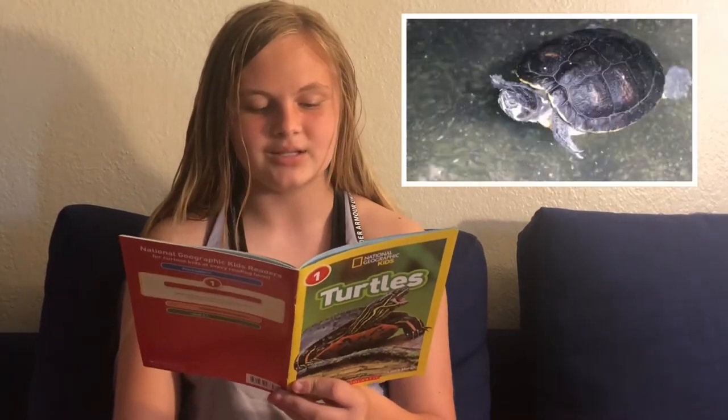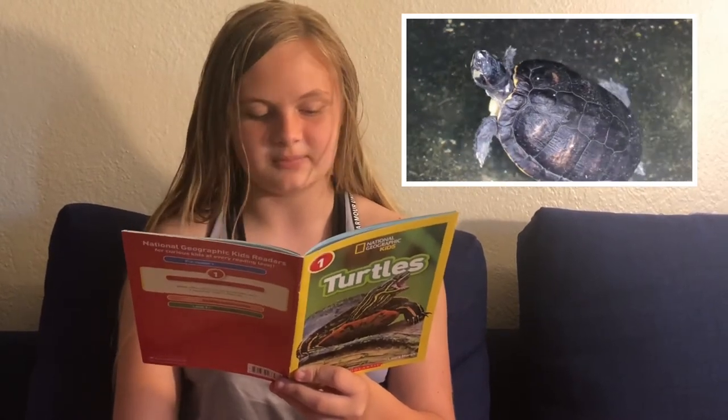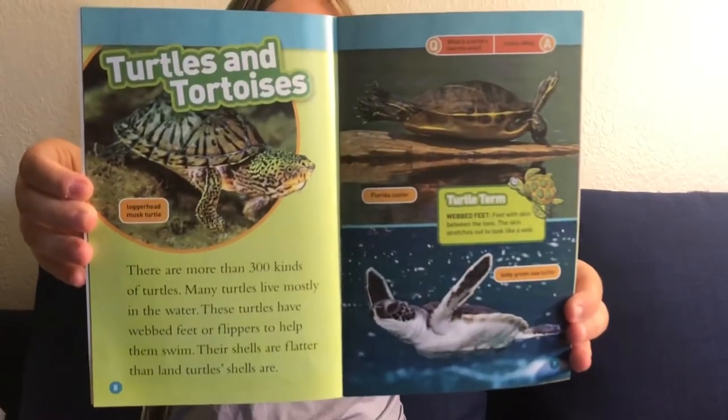Many turtles live mostly in the water. These turtles have webbed feet or flippers to help them swim. Their shells are flatter than land turtles. Question and answer: What is a turtle's favorite song? I do not know.